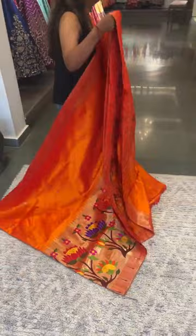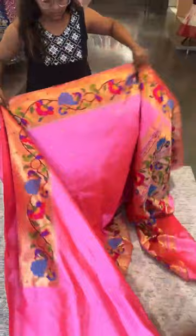The blouse is a running blouse in plain mustard yellow with a single muniya border. That's the whole look of this pretty half all-over saree. This is saree number three, priced at ₹92,600.